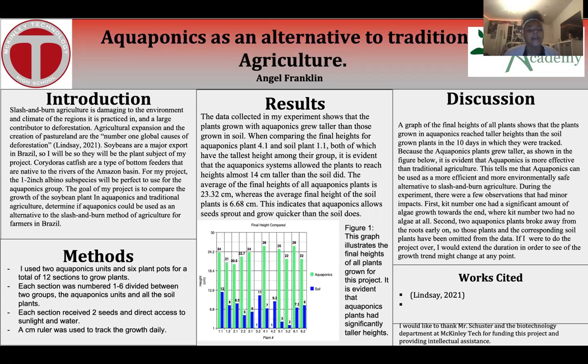For my methods, I used two aquaponics units and six plant pots for a total of 12 sections to grow plants. Each section was numbered 1 through 6 and divided between two groups, the aquaponics units and the soil plants. Each section received two seeds and direct access to sunlight and water. A centimeter ruler was also used to track the growth daily.